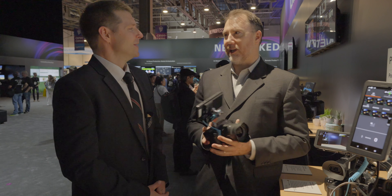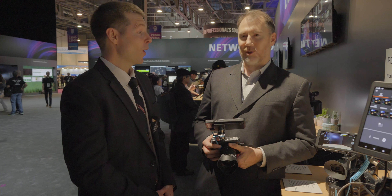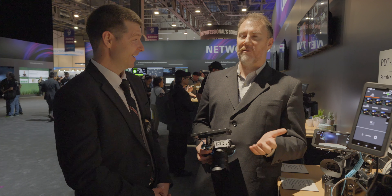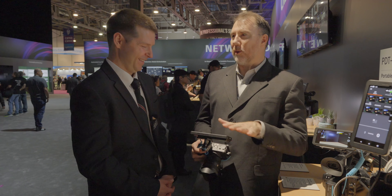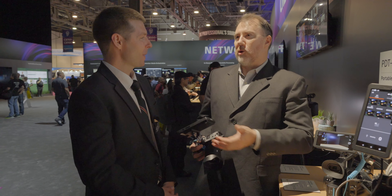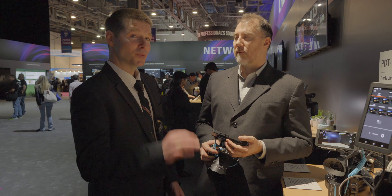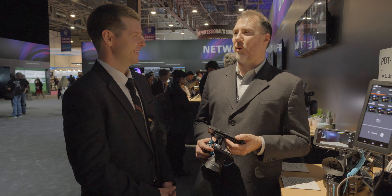Let's talk about price — you better be sitting down. It's only $1,100, which is pretty amazing. You get a monitor, encoder, and transmitter for $1,100. There are monitors that cost more than that, and encoders that cost more than that. We should be shipping in June, and this is with full Sony quality.